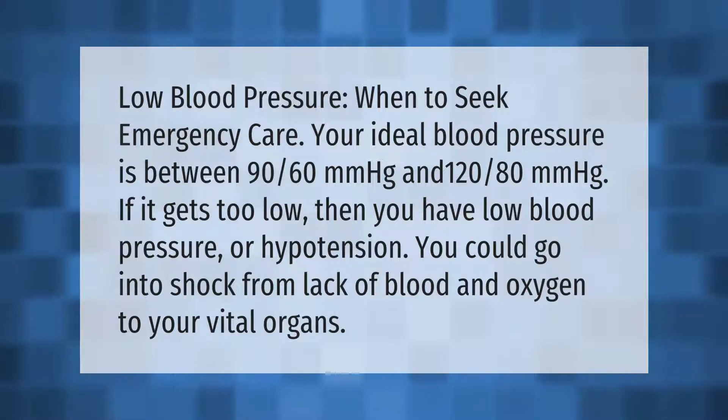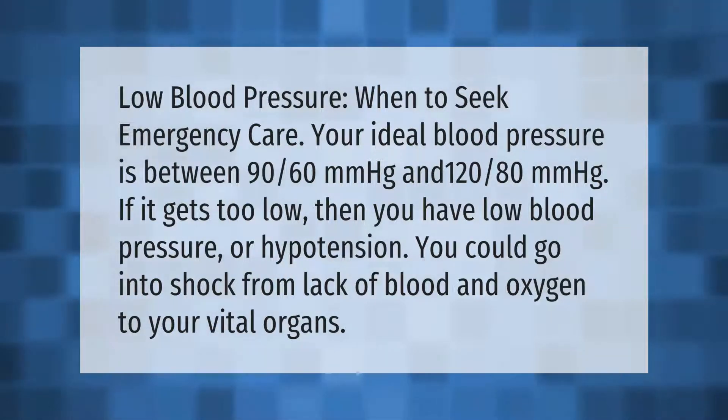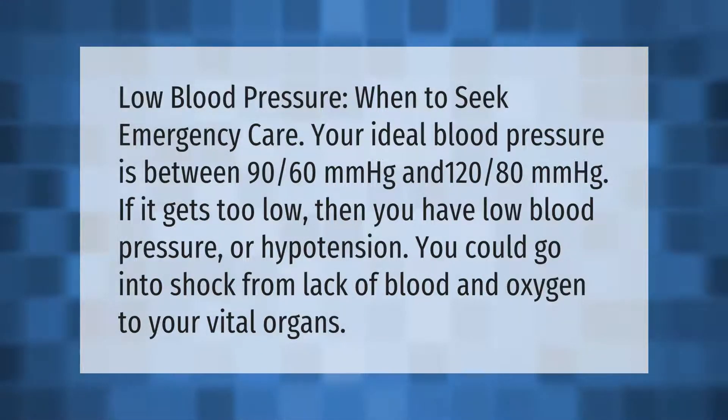Low blood pressure: when to seek emergency care. Your ideal blood pressure is between 90/60 mmHg and 120/80 mmHg. If it gets too low, then you have low blood pressure.